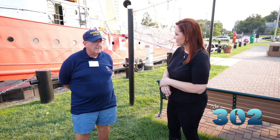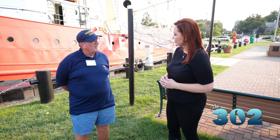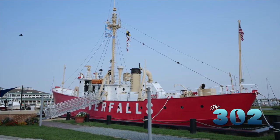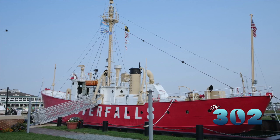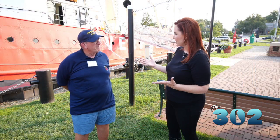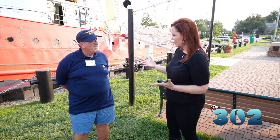It was retired in 1972 and brought here with all the names removed. The closest station to here had been abandoned by ships in 1960, so they took that name, which happened to be Overfalls. Now, there are how many of these ships left — like six?